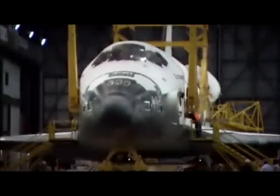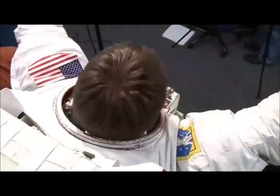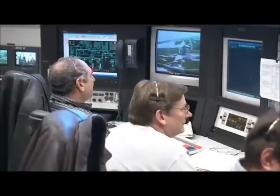Well before any shuttle reaches the launch pad, however, a staggering amount of work is required. The parts, plans, and people necessary to make each launch span the entire nation. One single goal is the focus: the safety of the orbiter and her crew.